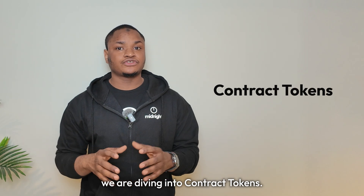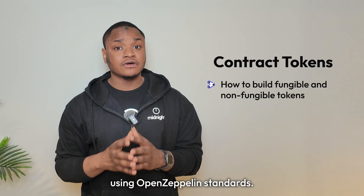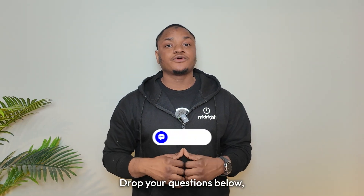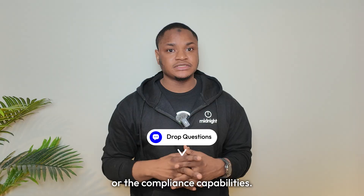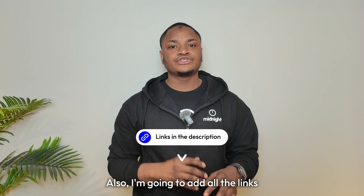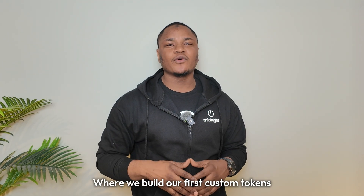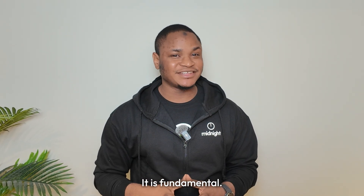In the next video, we are diving into contract tokens — how you can build your own fungible and non-fungible tokens on Midnight using OpenZeppelin standards. You will learn to create tokens with exactly the privacy and transparency properties that your application needs. Drop your questions below. If you are more excited about the privacy features or the compliance capabilities, what would you build with selective disclosure? Let me know in the comments. I'll add all the links to our docs where you can learn more about shielded and unshielded tokens and practical examples. See you next time where we build our first custom tokens on Midnight. Remember: privacy isn't optional — it is fundamental.